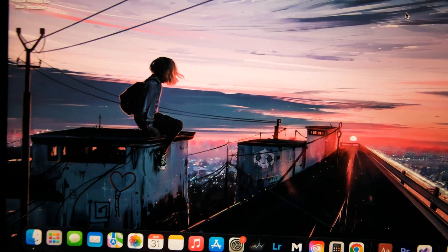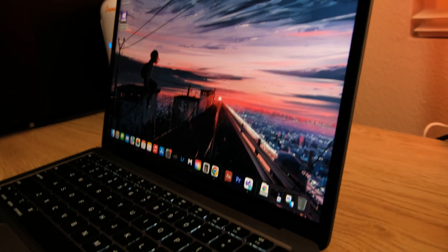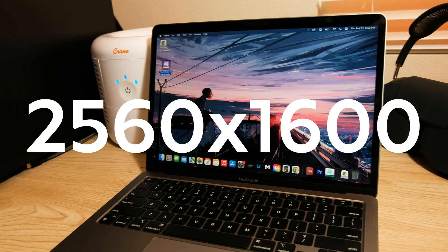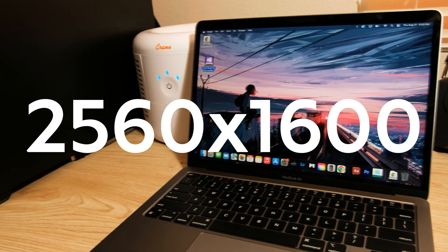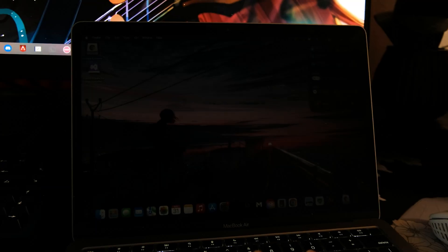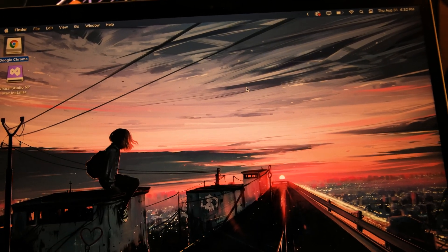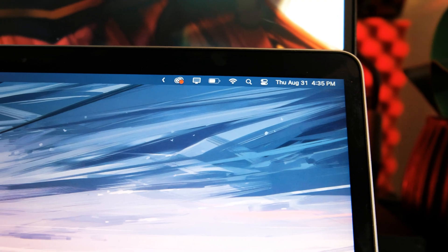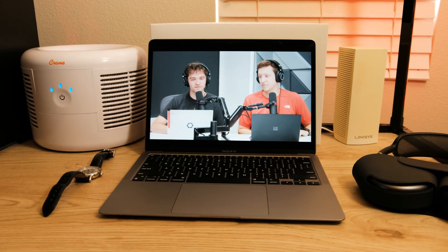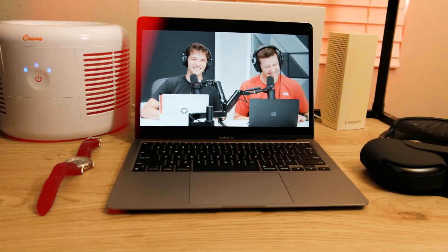The Retina display that the M1 provides is still amazing even by today's standards. The colors are super nice and the sharpness is still amazing. It comes at 2,560 by 1,600 pixels, or 227 pixels per inch, and has a peak brightness of 400 nits. For the price, the display is one of the best on the market. The bezels at the top and bottom could be smaller, but features like a higher refresh rate or higher peak brightness would be asking a lot for the price.